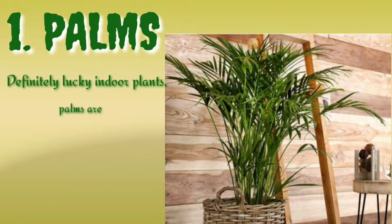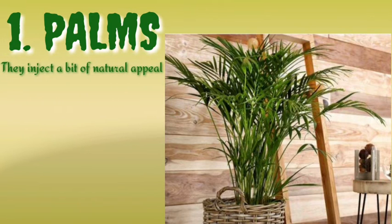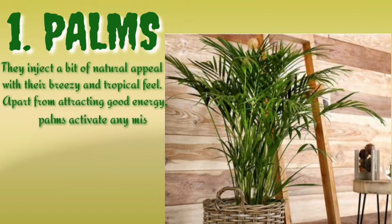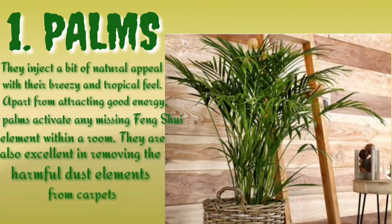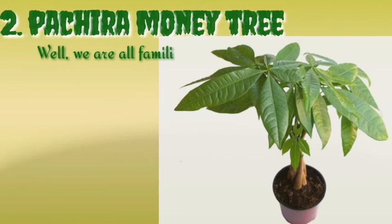Number one is palms. Palms are definitely lucky indoor plants. They are great to create dividers due to their sheer size, and they inject a bit of natural appeal with their breezy and tropical feel. Apart from attracting good energy, palms activate any missing feng shui element within a room. They are also useful in removing harmful dust elements from carpets.